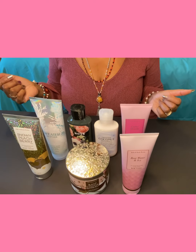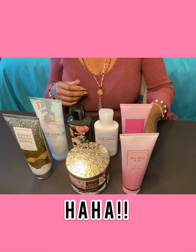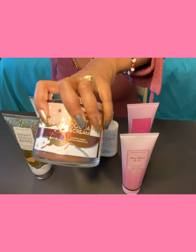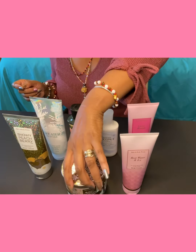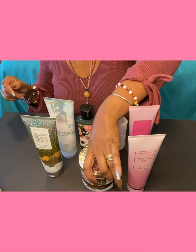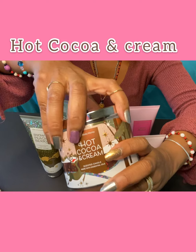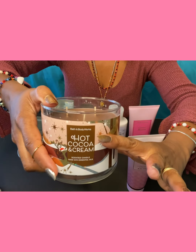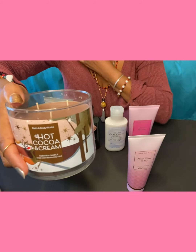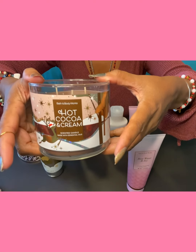I hadn't planned on buying a candle because I usually don't buy candles from Bath and Body Works, but I won't turn them down if somebody gives one to me as a gift. This one is usually $24.50 on the back, and I got it that day for $15.95 — it was marked down, so I thought I'd give it a try. The candle is Hot Cocoa and Cream, and it smells divine. It smells just like a cup of hot chocolate. You would think they have a cup of hot cocoa in front of you, but it is a candle. It is very strong, and I'm really impressed with the smell. They did a good job on this — I love it.